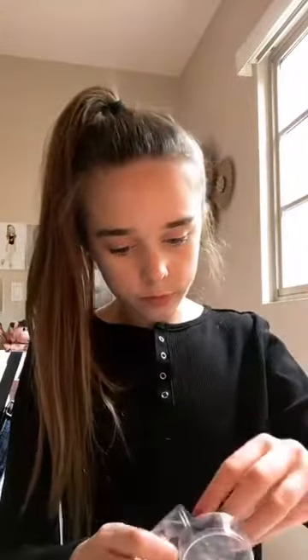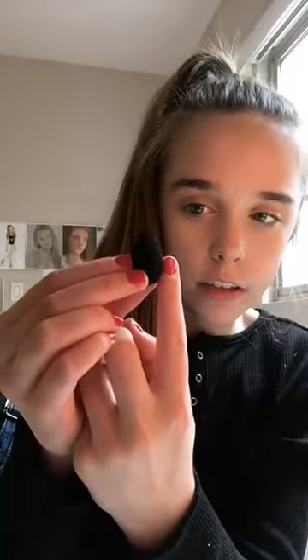Oh, they're like the cutest little things! I use the green ones already but these are the black ones that I haven't opened up yet. Oh my goodness, look at these cute little things — that's like the size of my nail, so it's about the size of my pinky finger. So cute!